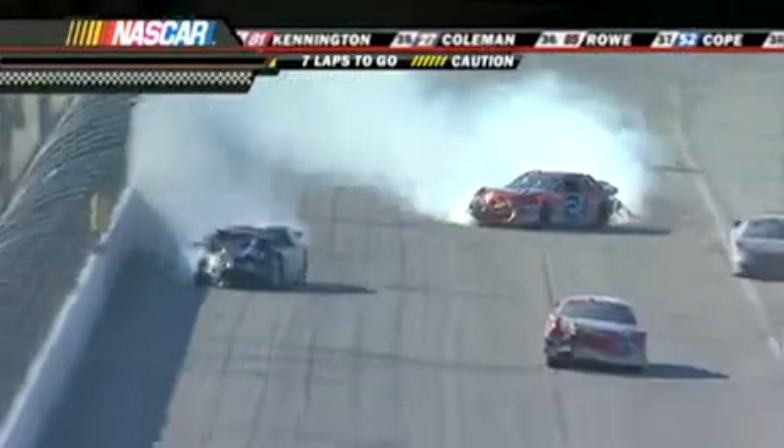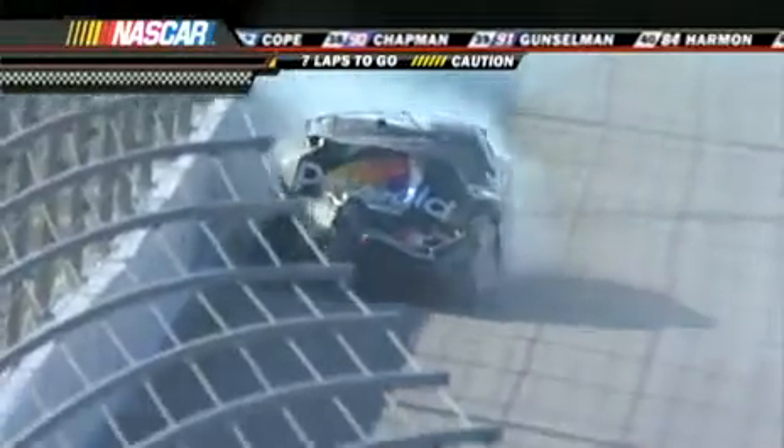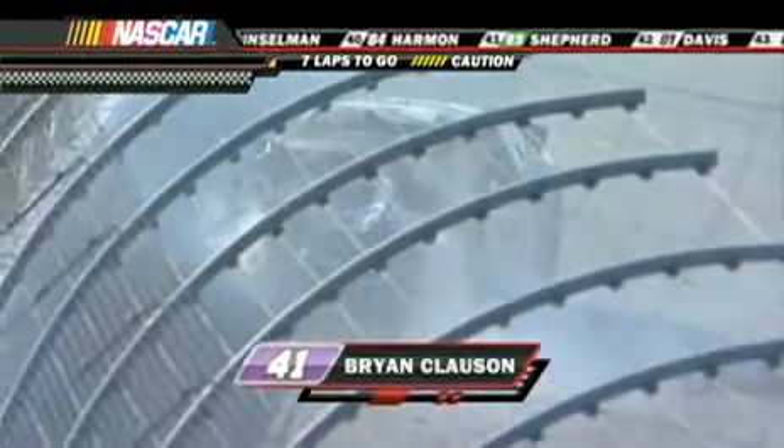Now he's got him in his sights. Man, that car is fast. It is fast. Heavy contact. Clawson and Bob McClure is there in the 24 car. Brian Clawson, 24 right in front of us. That's a big wreck right there for Brian Clawson. A lot of damage.